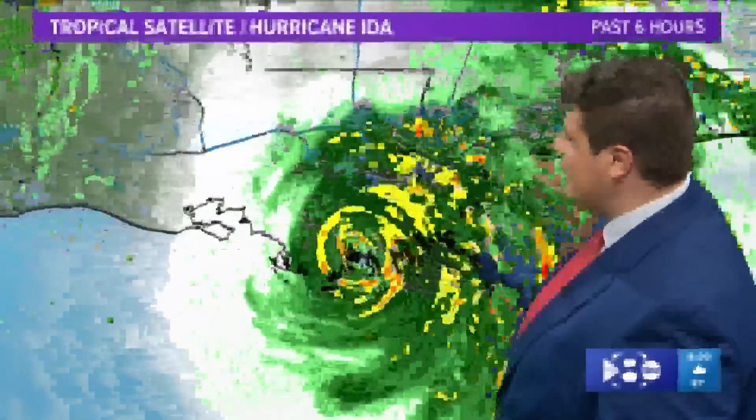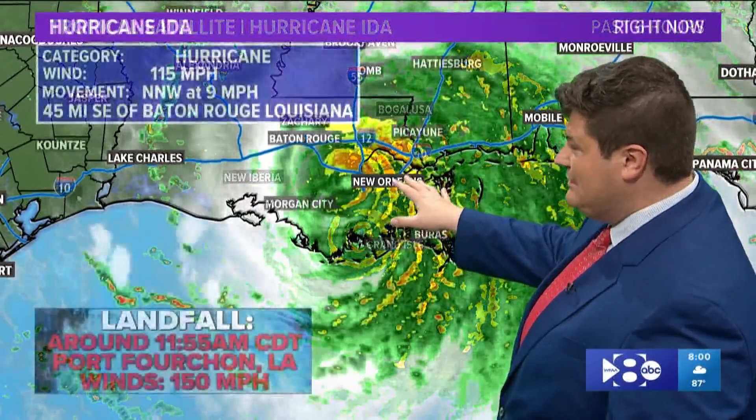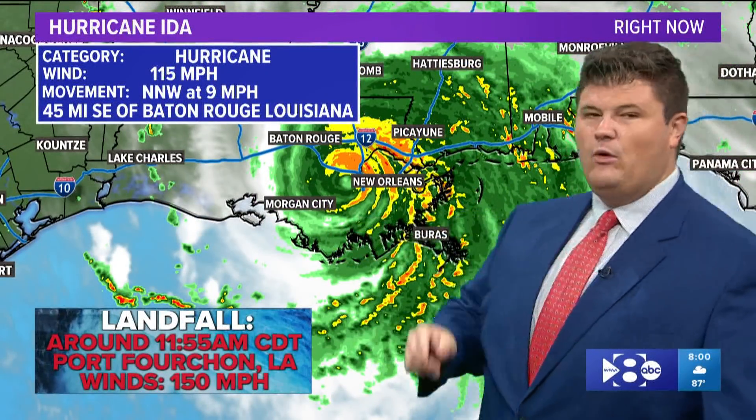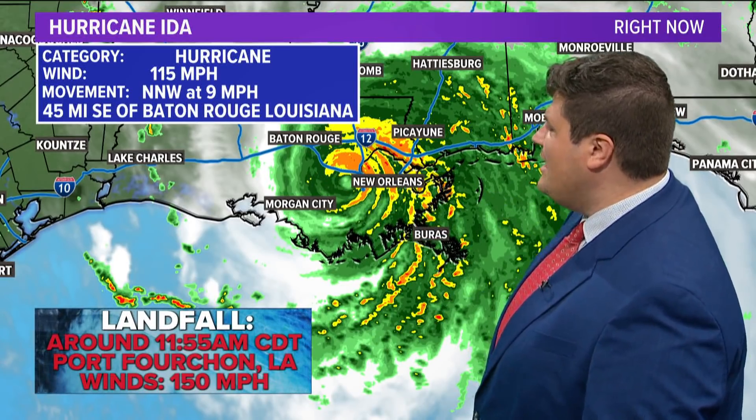Flooding rain is also taking place in this area as Ida starts to lift to the north. The latest information: winds again at 115 as it's moving to the northwest around nine miles per hour. It's 45 miles to the southeast of Baton Rouge.